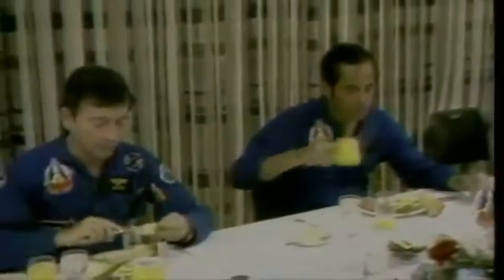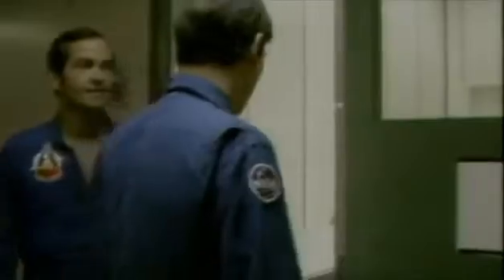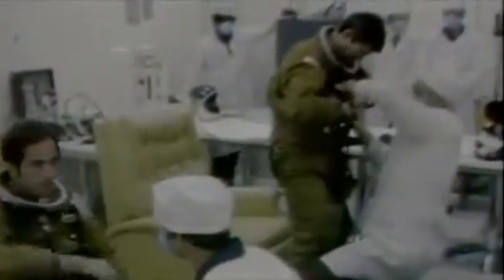On April 12, 1981, Young and Crippen posed for cameras during the astronauts' traditional pre-launch breakfast. In a few hours, they would be flying the first vehicle sent into space without the benefit of previously unmanned orbital testing.